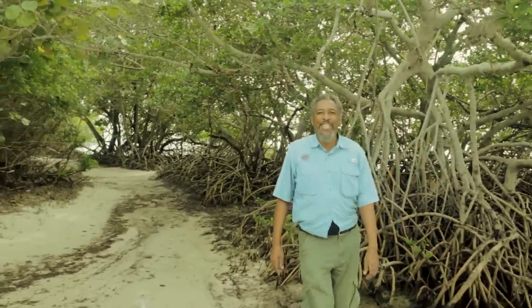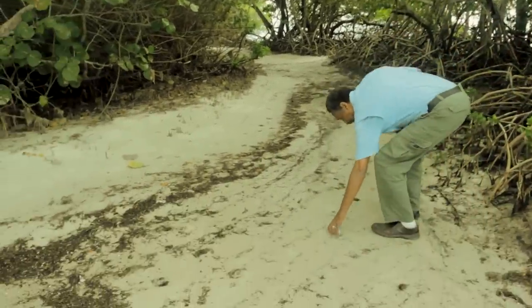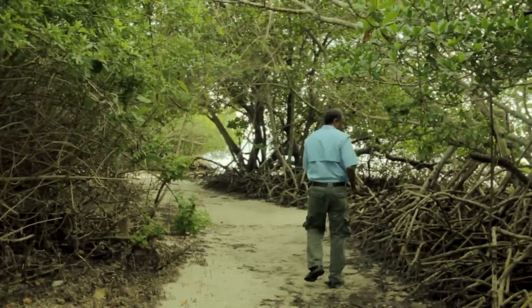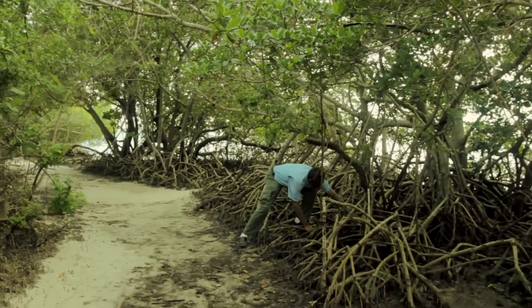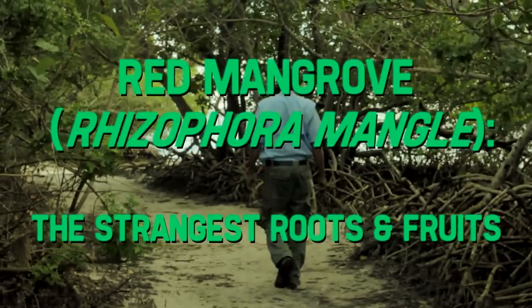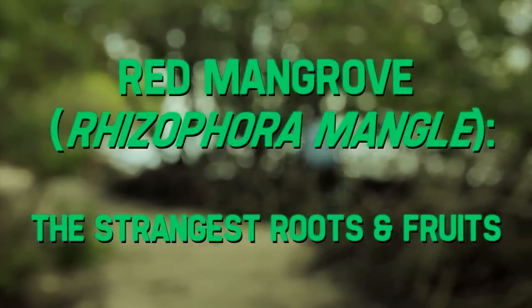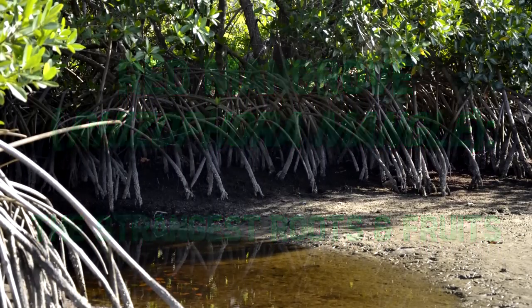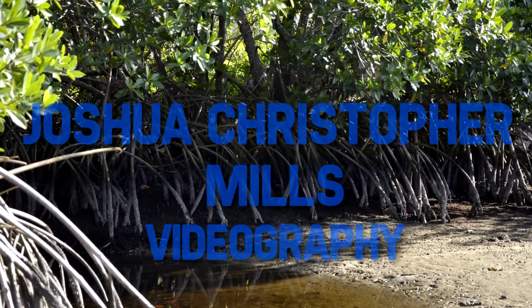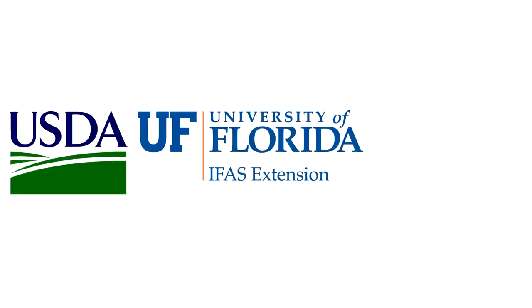This is Steven Brown, your extension agent in Southwest Florida. I always pick up plastic bottles, and as usual there is always something new to learn in the Florida landscape. See you next time! Lee County Extension is a partnership between the USDA, the University of Florida IFAS, and Lee County Government.